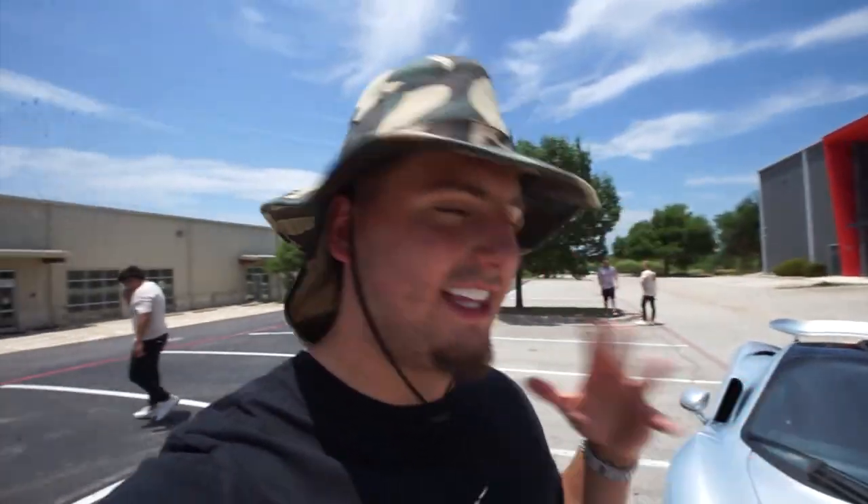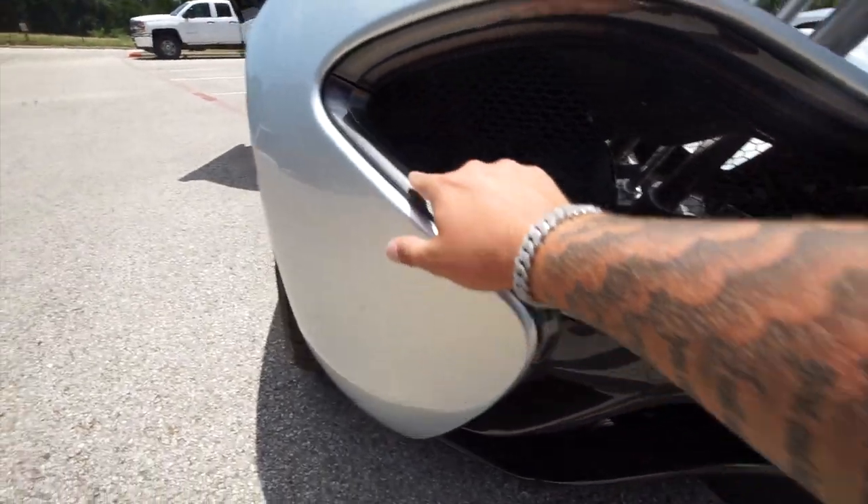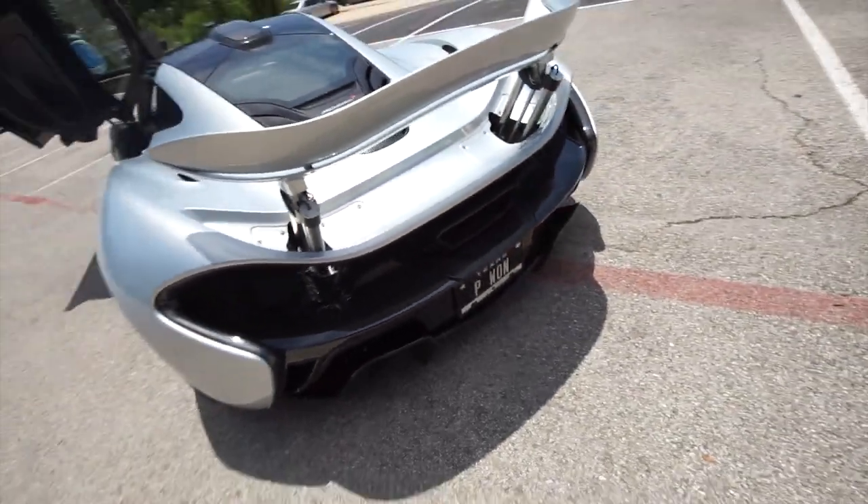Alberto, have you ever been in a McLaren P1? Never. Today is my first day too — so I'm gonna let you take the camera and you go in it. Shout out to dad if you're watching: I highly suggest getting one of these — this needs to be in the fleet. Keep in mind we have a Koenigsegg Jesko and a Pagani Utopia on the way, arriving around the same time. We've got a bunch of cars coming, but a P1 needs to be in the garage.